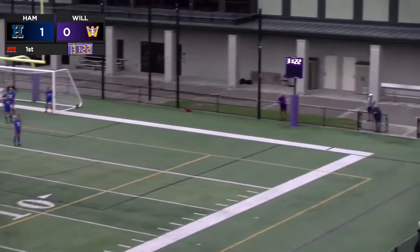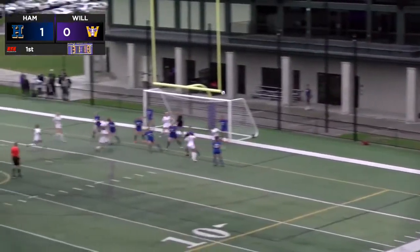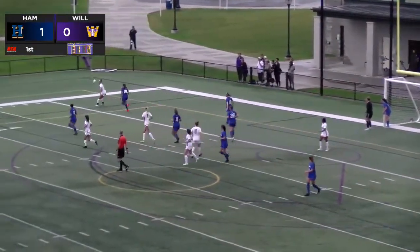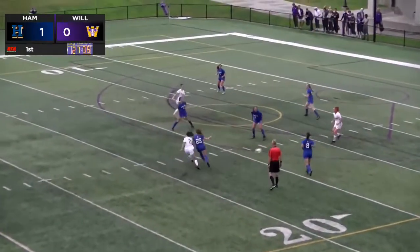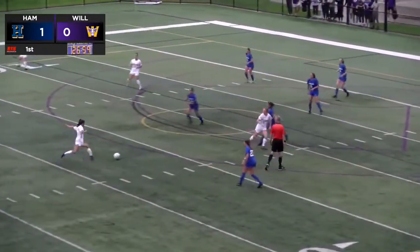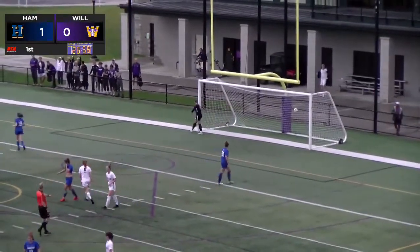Soccer is one of those sports where there has to be an awful lot of endurance. The corner, in the front — loose there — Williams going to get to it in the corner, past the keeper. I believe the throw-in is considered an indirect motion; you can't directly score with your hands. But if anybody gets a touch on it, even the keeper, that's a goal.